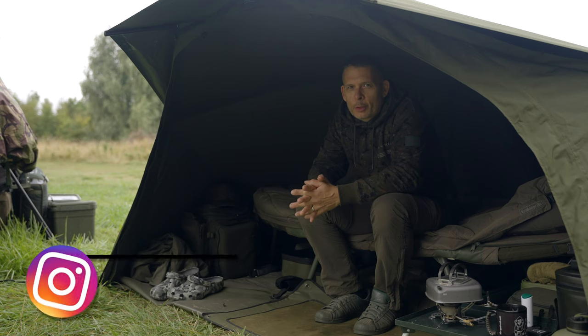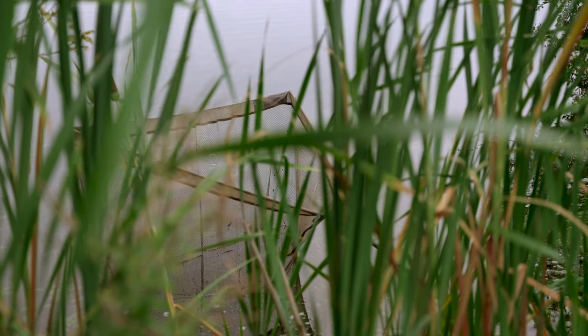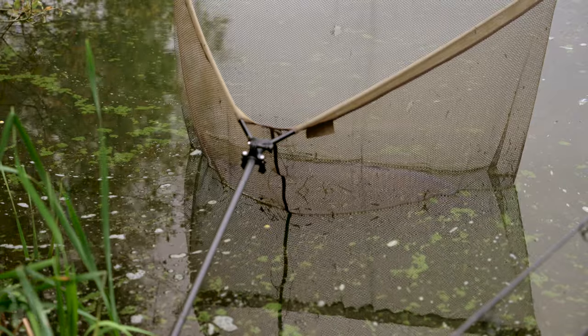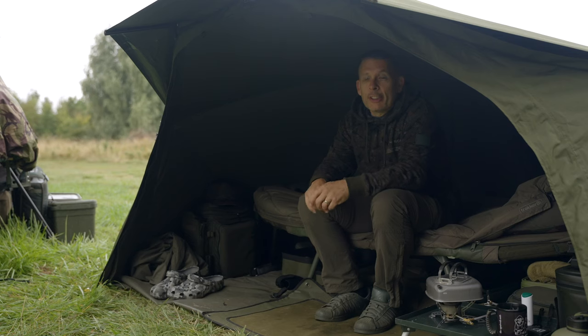Will you join me in session at the Cotswold water park at my syndicate? I managed to get here last night, had one in the night, had one this morning. It looks like a mid-20s scaly — I'll get it out in a minute and have a look at it. Once I've done that, I'm going to run you through the rigs, the bait and the techniques I've used to get this fish in the net. Without further ado, let's have a look at it.